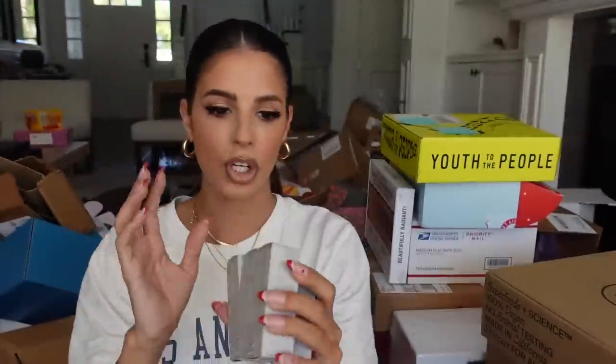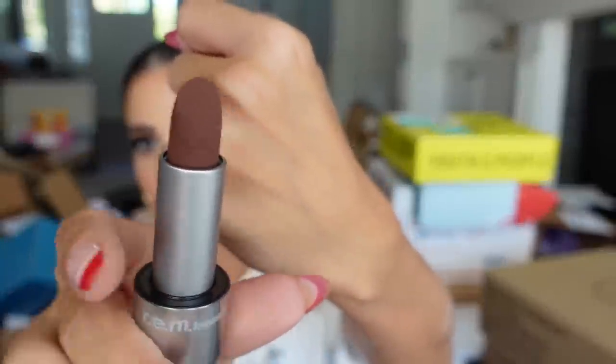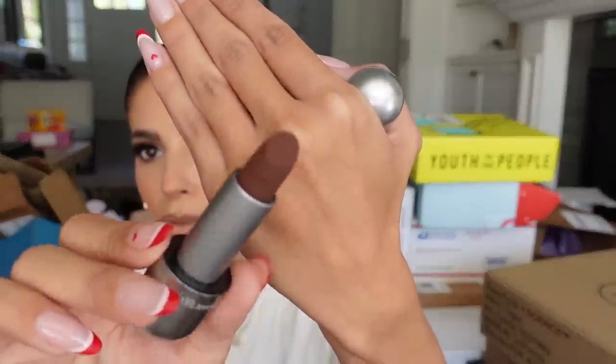Next up we got a little REM Beauty package — they sent over some of their color matte lipsticks with some new products. I did like her makeup line when I tried it. Here are the shades — I'm going to open Twilight. The packaging looks like a little space helmet and inside is a really really pretty matte. It has a vanilla smell too — actually smells really good. The packaging is pretty, oh, and it's magnetic.